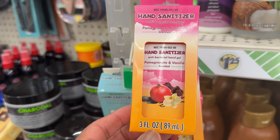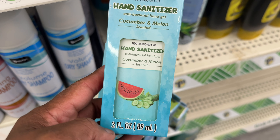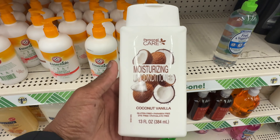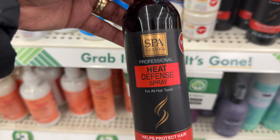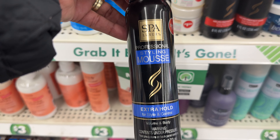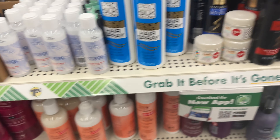Look at these hand sanitizers — it's pomegranate and vanilla scented, and then coconut and lime, and this one is cucumber and melon. Here is the personal care moisturizing conditioner in coconut and vanilla. Look at this Spa Luxury Heat Defense Spray — it's a heat protector when you're spraying your hair. Then also here is a styling boost, extra hold by Spa Luxury. And then here is the hairspray — they have super hold.